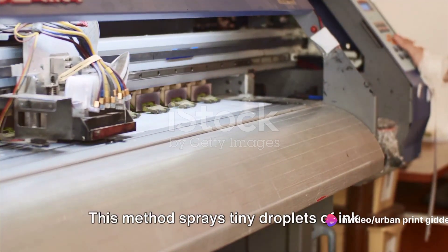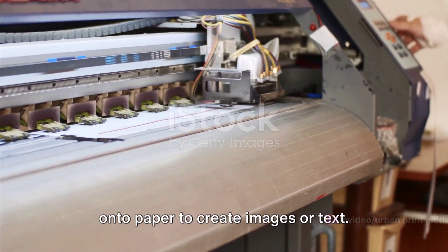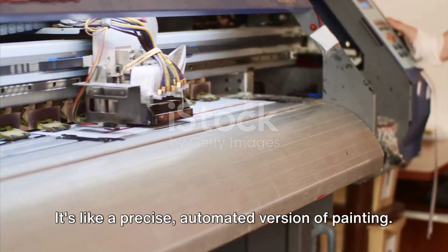Then we have inkjet printing. This method sprays tiny droplets of ink onto paper to create images or text. It's like a precise automated version of painting.